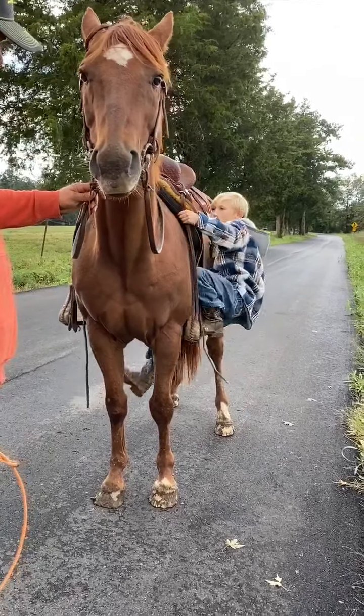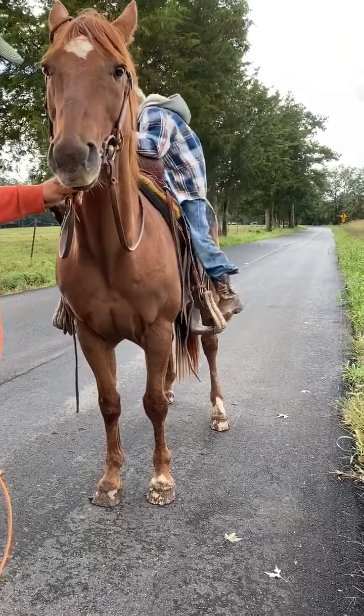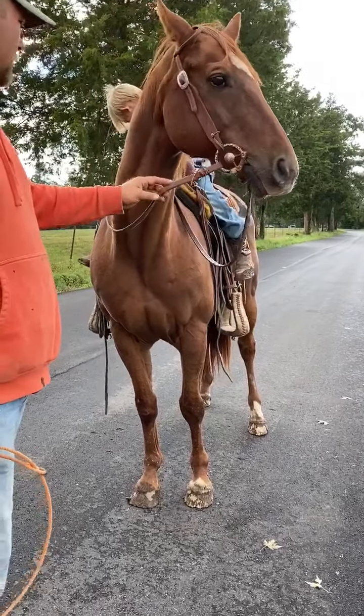A good, nice, stout gelding. It should make anybody a great horse to take home, feed right, and last him a good long time.